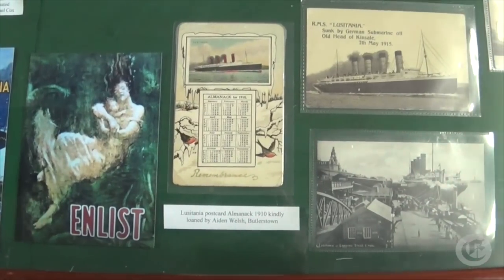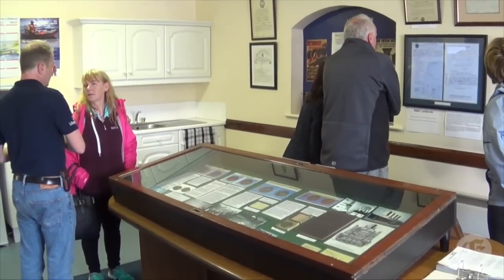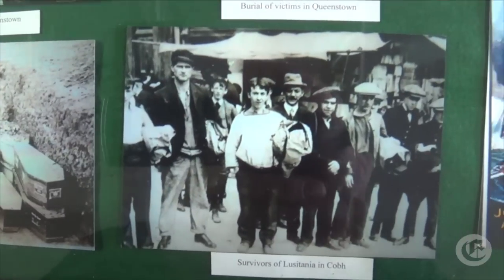About two years ago we got together and decided that we wanted to do something special for the centenary. Every year we kind of consider ourselves to be the keepers of the Lusitania's resting place and we go out and lay a wreath on the anniversary. So for the centenary we said we had to do something special — we'd re-enact the row, the lifeboat call that they did a hundred years ago.